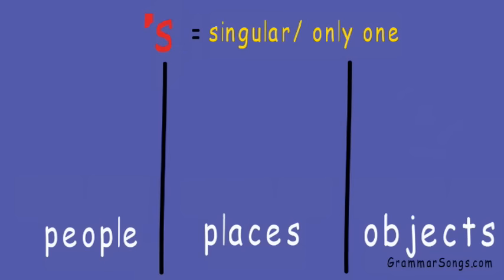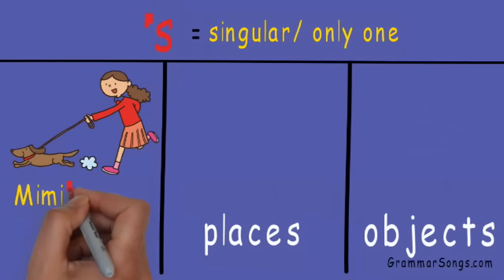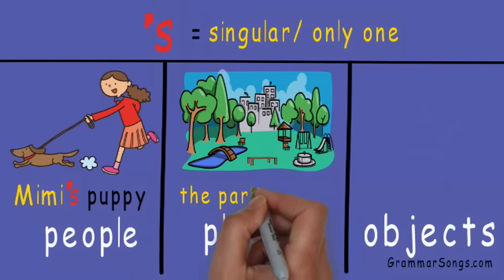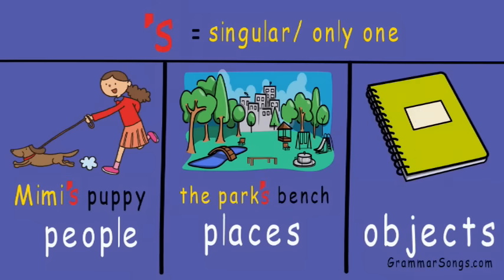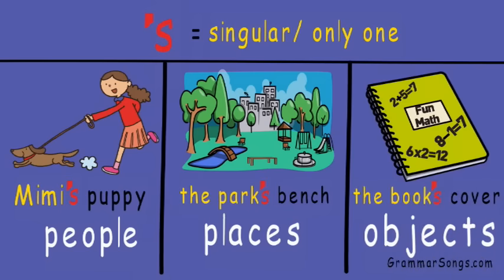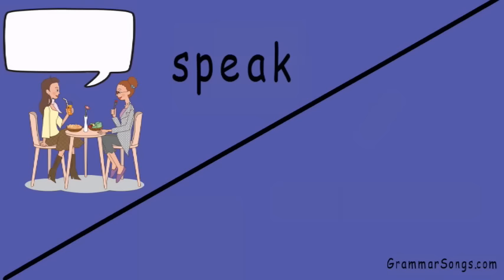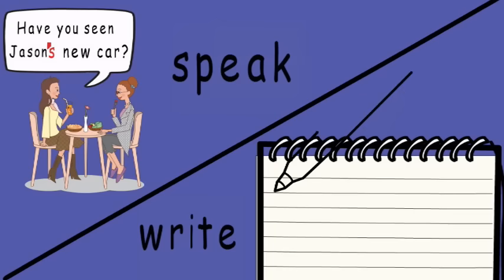We add apostrophe S to the end of people, places, or objects that are singular — or only one — to show ownership. Mimi's puppy: the puppy belongs to Mimi. The park's bench: the bench belongs to the park. The book's cover: the cover belongs to the book. When we speak, we don't hear the apostrophe in spoken language — have you seen Jason's new car? But when we write, we need to include the apostrophe in our written language to communicate clearly.